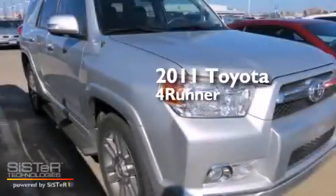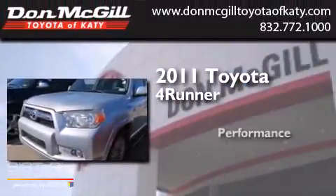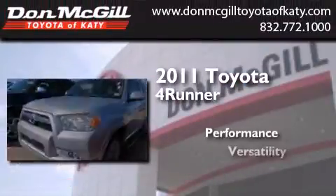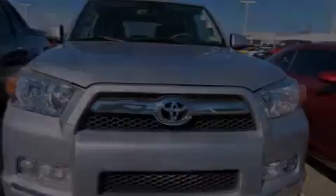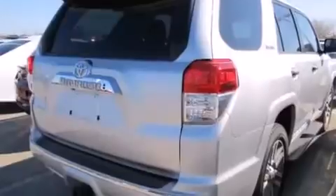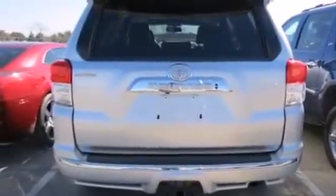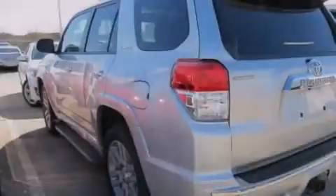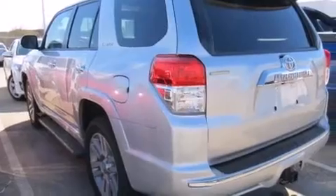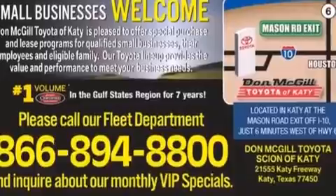This is a certified pre-owned 2011 Toyota 4Runner. All of the following features are included: air conditioning, cruise control, full power accessories, a CD player, side curtain airbags, rear seat child-proof door locks, an engine immobilizer theft deterrent system, traction control, a keyless entry system. And this vehicle has less than 46,000 miles.